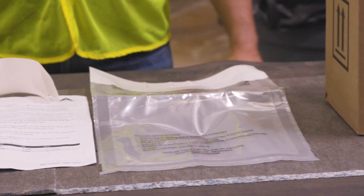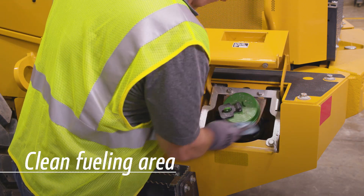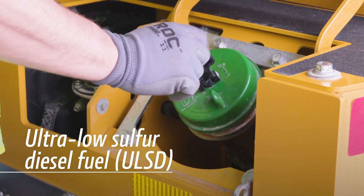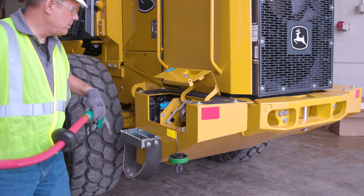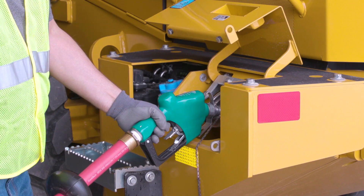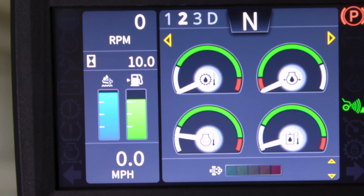Here are some other fuel-up tips to keep your equipment running smoothly. Be sure to wipe all fuel caps before removing them to keep dirt out of your fuel tank and your engine. Use diesel fuel with sulfur content less than 15 milligrams per kilogram, or 15 parts per million, in your John Deere engine. Higher fuel sulfur levels can reduce oil and filter service intervals. Fill the fuel tank at the end of each day's operation to prevent water condensation and freezing during cold weather.